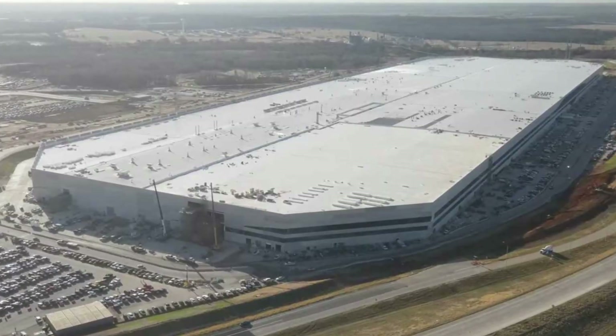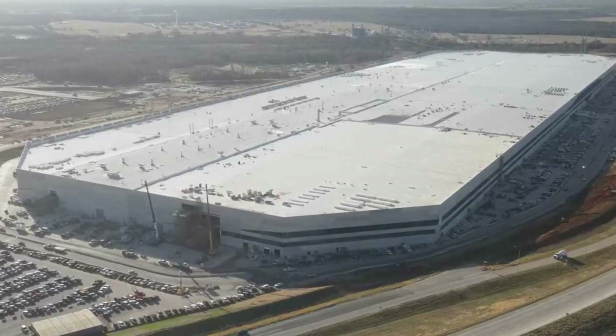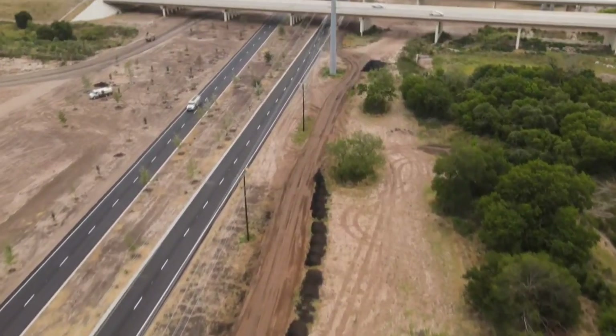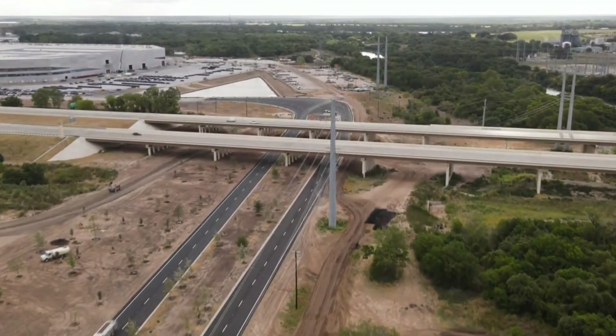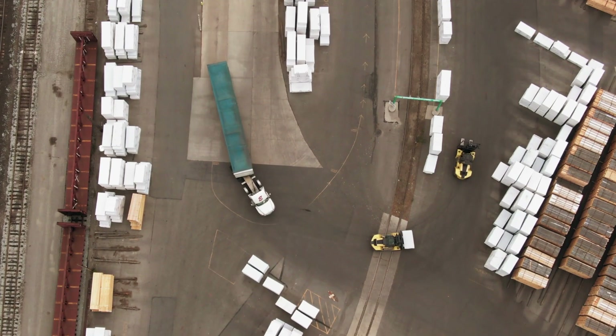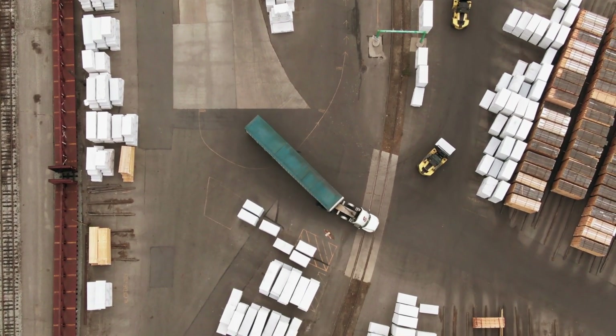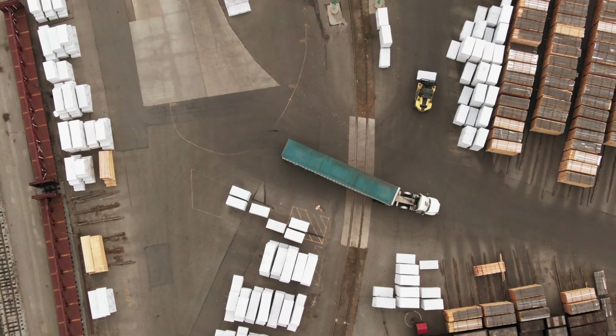Three separate buildings run lengthwise through the facility beneath the massive diamond form we can see today. The GigaFactory's interior can now be traversed via covered roads thanks to Tesla's actions. By doing so, they are able to drive fully loaded tractor trucks through the plant's middle and make pickups and deliveries right where they are needed.